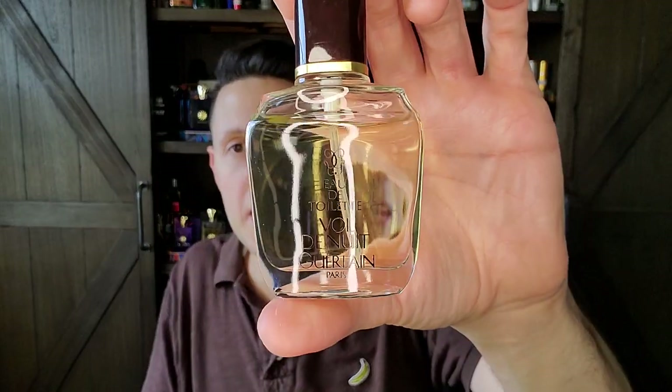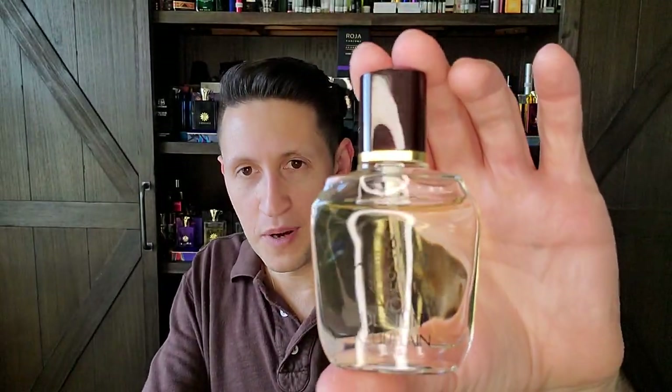Probably one of the greatest Guerlains of all time — this is Vol de Nuit. In Eau de Toilette is how I prefer it, though I'd love to smell the extrait — I've never smelled any Guerlain extrait, is that a crime? Galbanum, bergamot, mandarin orange, orange blossom, lemon, aldehydes, iris, narcissus, vanilla — it has this coldness to it, kind of like No. 5 has a coldness. Oak moss, spices, orris, musk, and sandalwood. Really, really good.